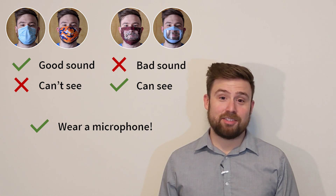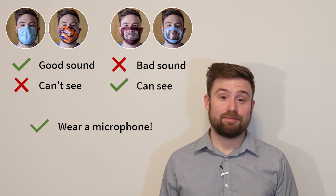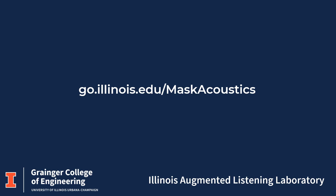I would strongly recommend lapel microphones for teachers and anyone else who needs to talk while wearing a mask. After all, a pandemic is stressful enough without wearing out your voice or constantly repeating yourself. If you'd like to learn more about this project or our research group, you can visit the Illinois Augmented Listening Laboratory website.